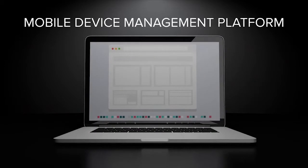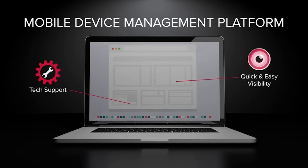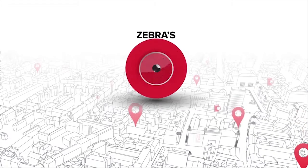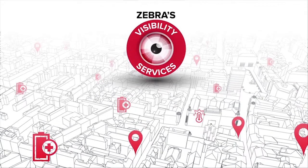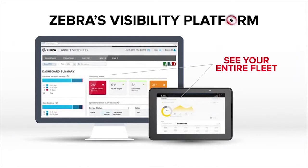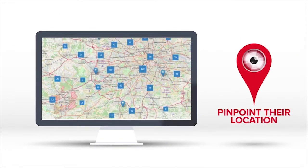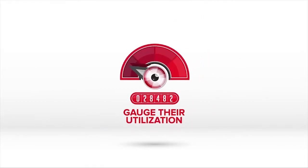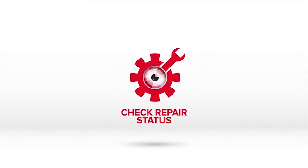But what if you could combine MDM data with repair and tech support information for quick and easy visibility into your operations? Gain the advantage of a better vantage point with Zebra's Visibility Services. See your entire fleet of Zebra and third-party devices from one screen, locate assets within an operational environment, peer into their health, and gauge their utilization as well as repair information.